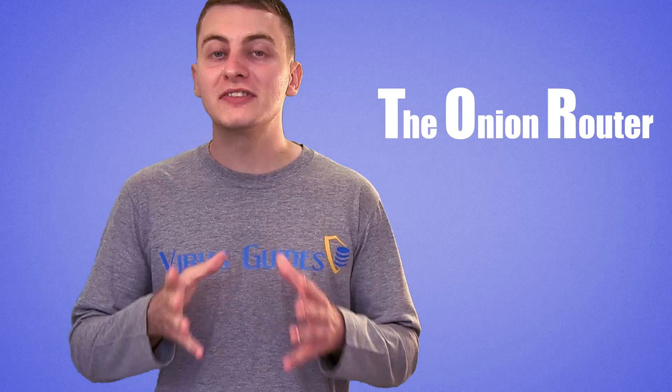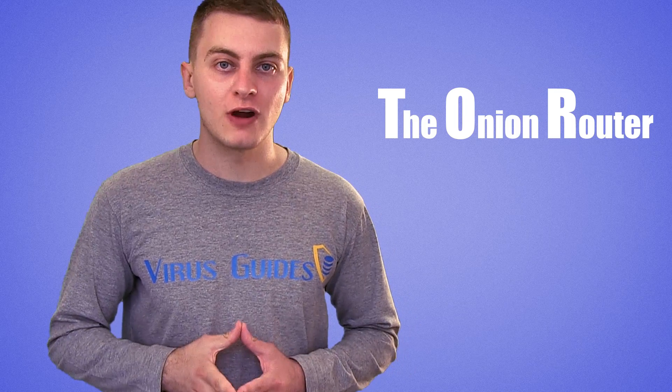Probably the most popular browser for privacy is Tor, and for a reason. Its name, Tor, stands for the Onion Router. According to Wikipedia, there are more than 7,000 relays by volunteers around the world that serve to hide users' location and to avoid network surveillance. Tor encrypts IP addresses multiple times and provides many more reliable features for privacy.